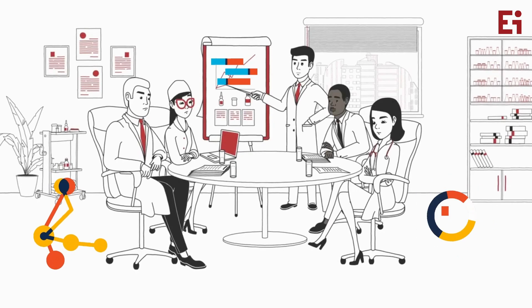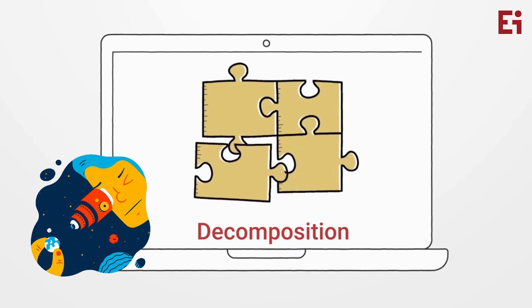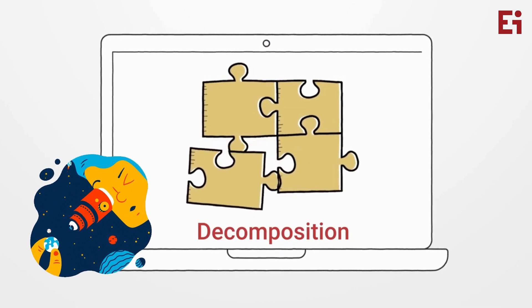The foundational skills of computational thinking are decomposition, where we break down a problem into smaller, more manageable parts.